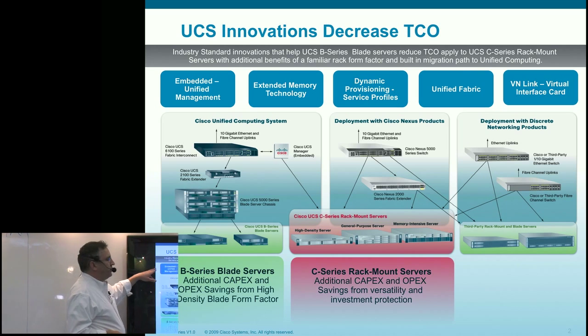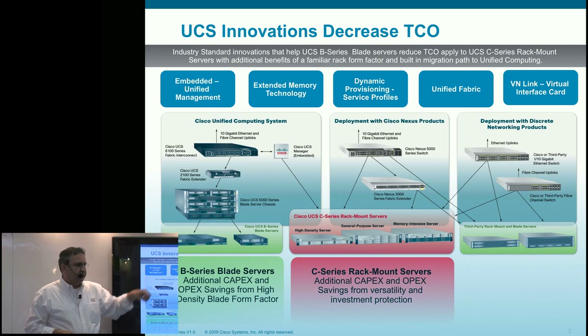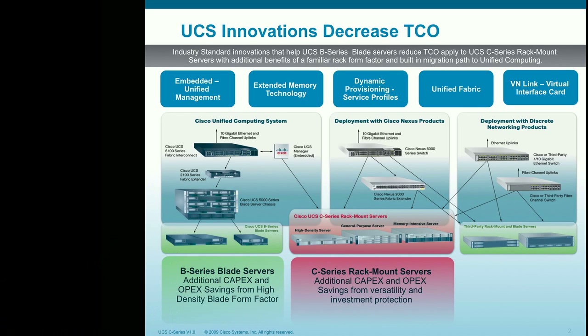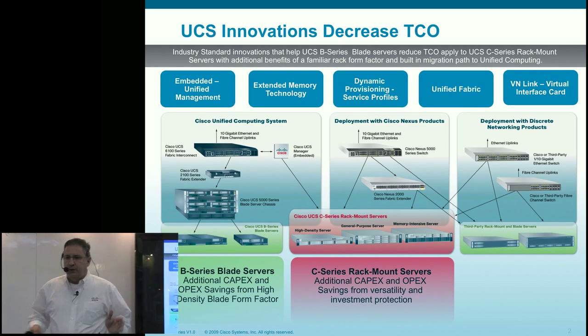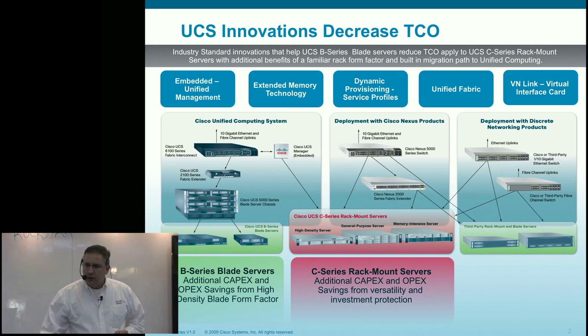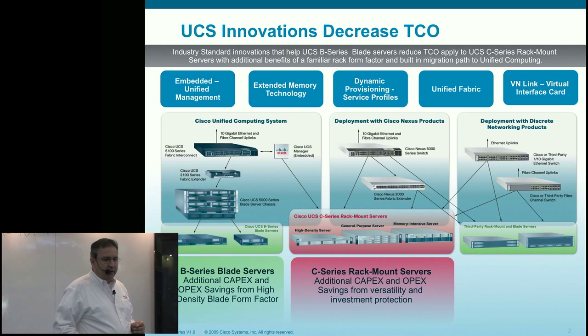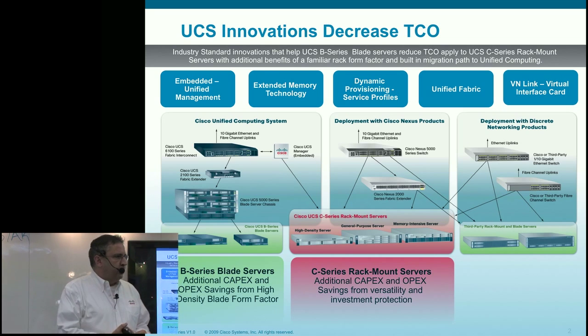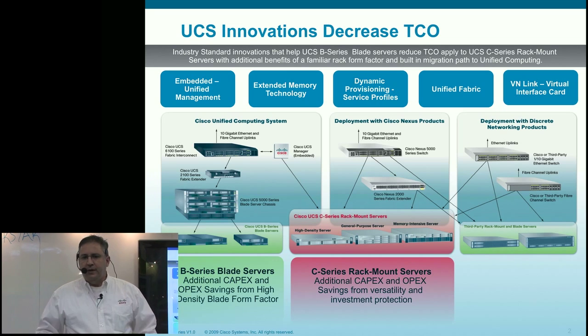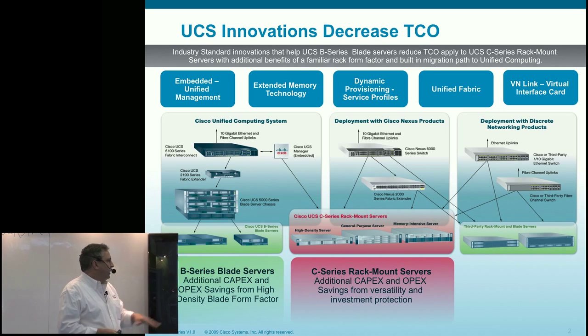We're talking about five specific innovations and differentiation in unified computing, all based on industry standards. First is embedded unified management. In a compute infrastructure today, from the server and chassis, there are tons of management modules — fee-based or free — that all introduce security vulnerabilities and all need to be managed to control and orchestrate the devices inside the environment.